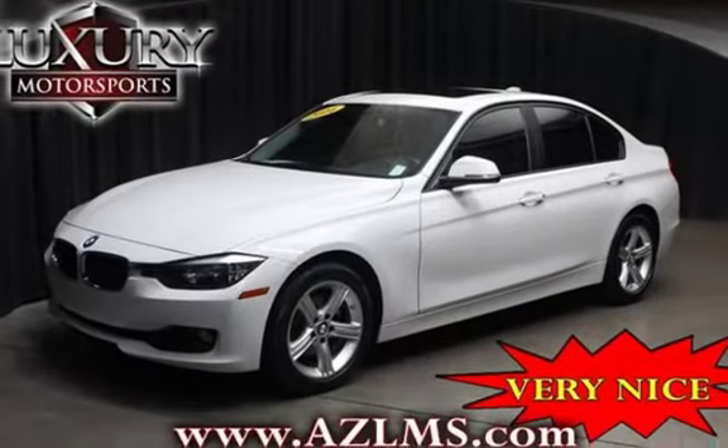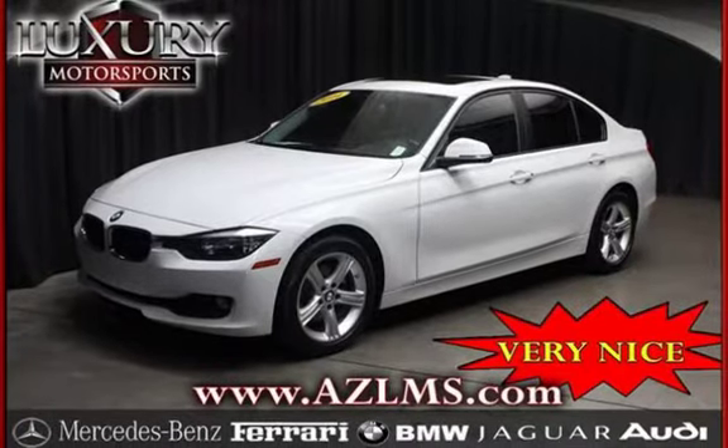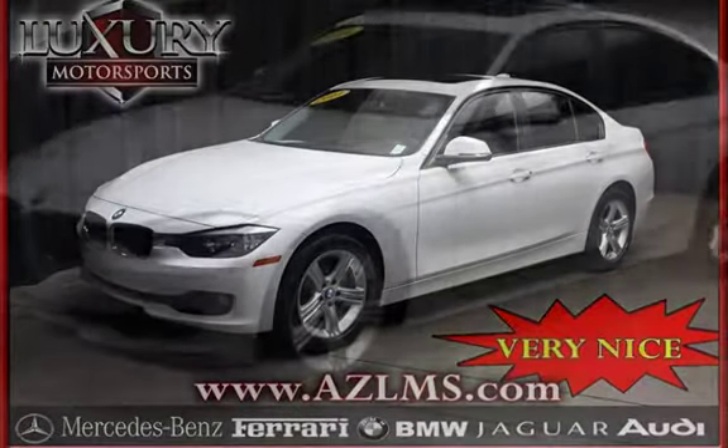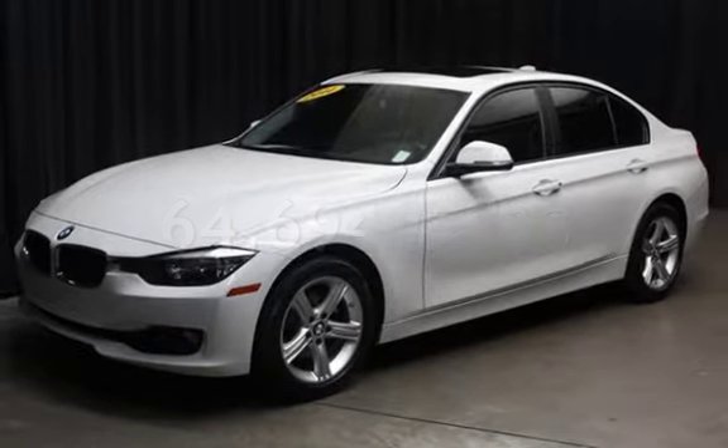This four-door sedan has a four-cylinder, 2.0-liter i4 engine, with rear-wheel drive, and an automatic transmission. This BMW has less than 65,000 miles on the odometer.